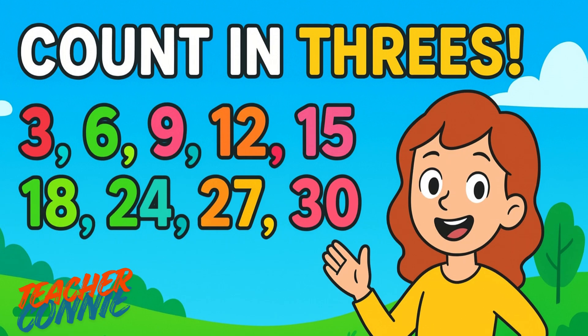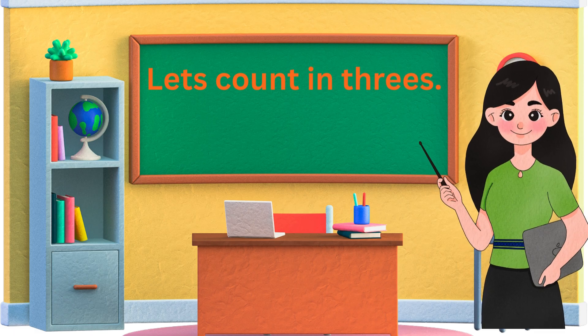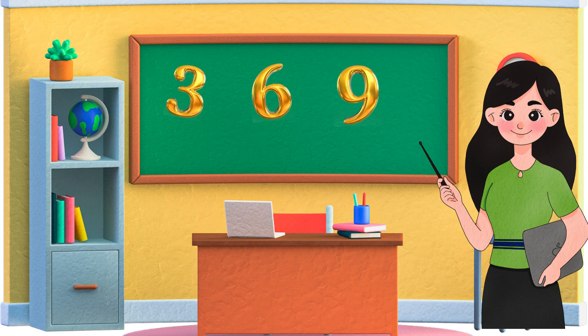Hello everyone! Welcome back to Teacher Kwoni Channel. Today we are going to have fun counting in threes. Are you ready? Let's go!